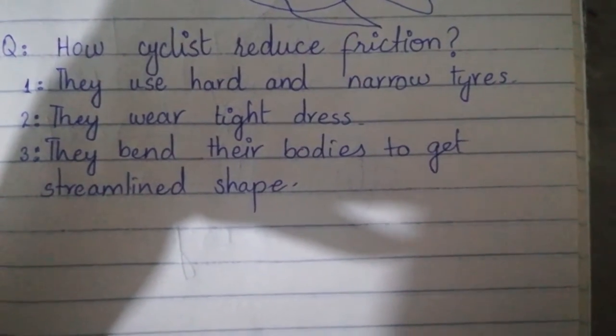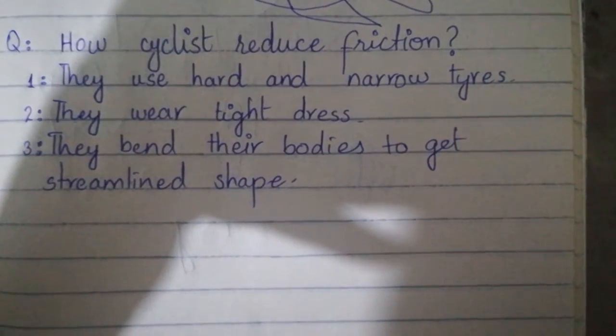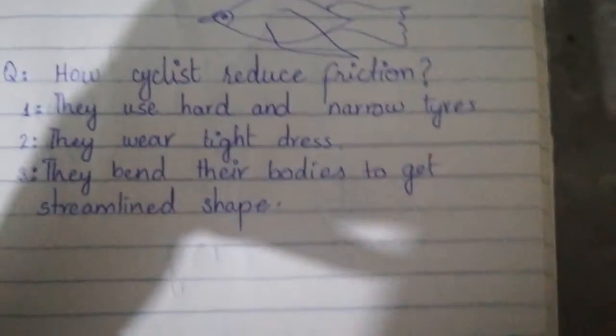Second point: they wear tight dress. Jab woh tight dress pahenenge, to air friction reduce hogi. Number three: they bend their bodies to get a streamline shape. Woh apni body ko aage ki taraf bend kar lete hain.